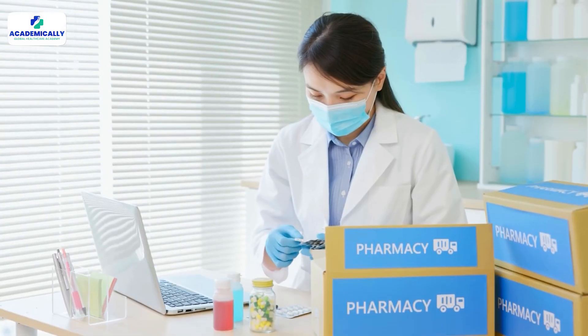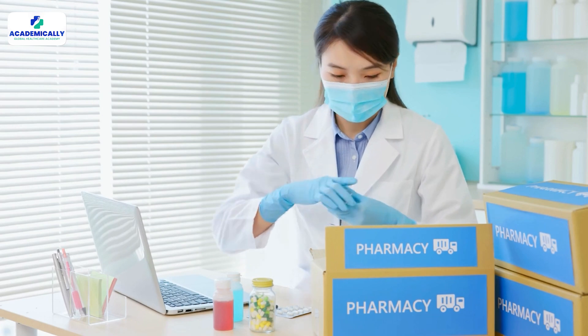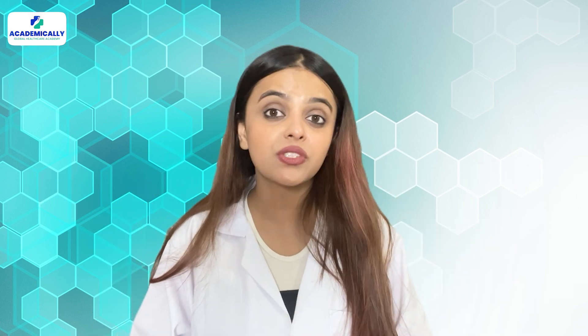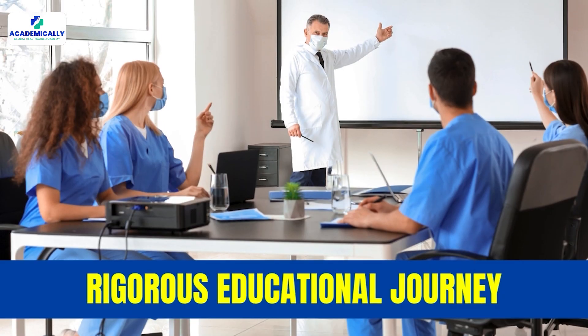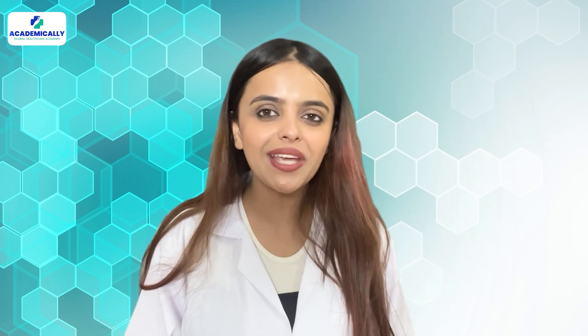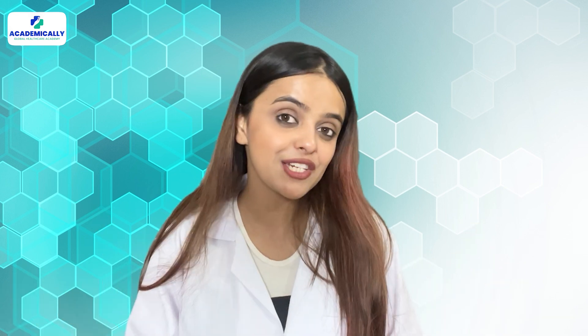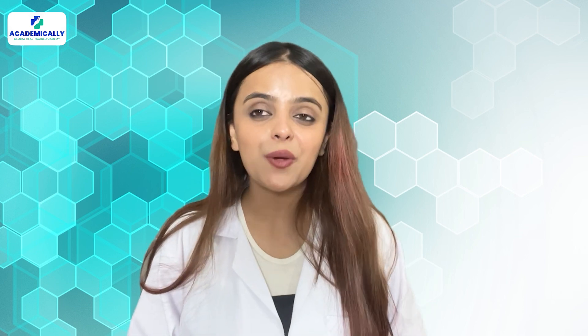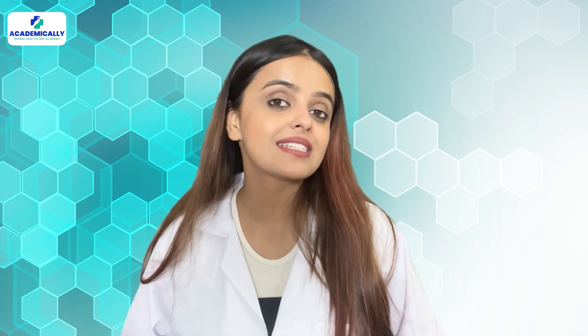Now, your dream of becoming a registered pharmacist in Ireland is about to come to life. After your English test, you can apply for the registration. Becoming a pharmacist in Ireland is a rewarding career path that involves a rigorous educational journey, practical experience, and professional accreditation. By following these steps and maintaining a commitment to ongoing learning, you can contribute to the health and well-being of the Irish community as a qualified pharmacist. That's it — this is how you can become a registered pharmacist in Ireland.